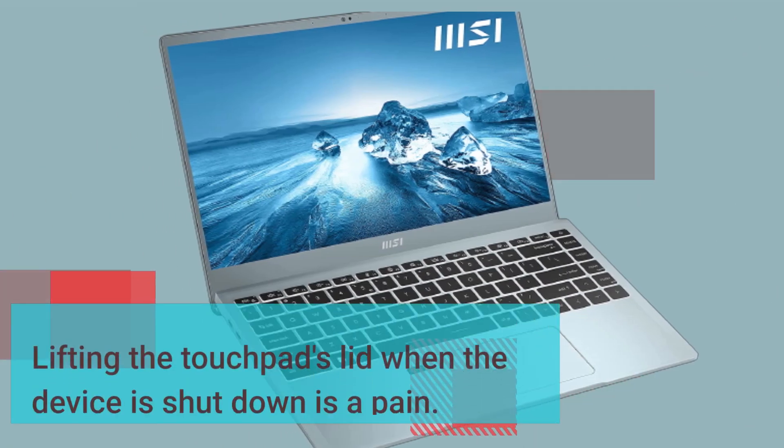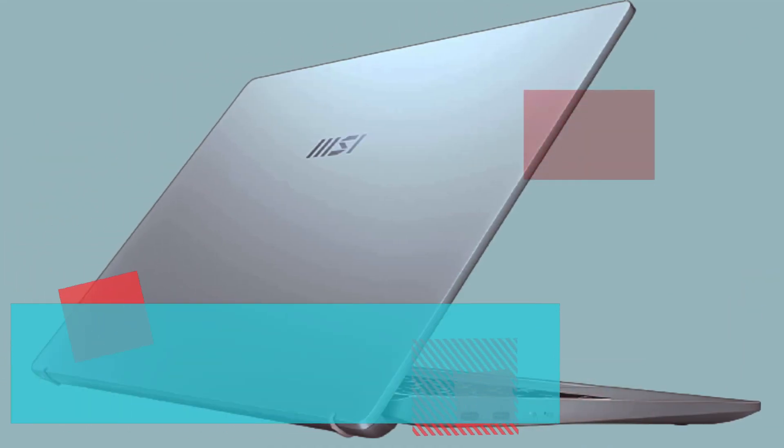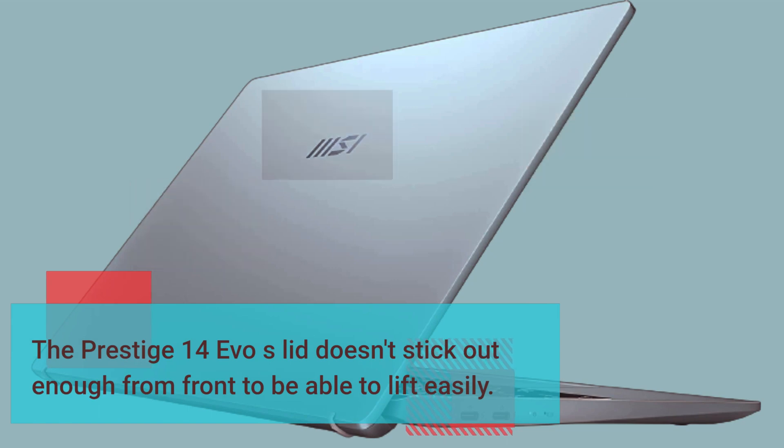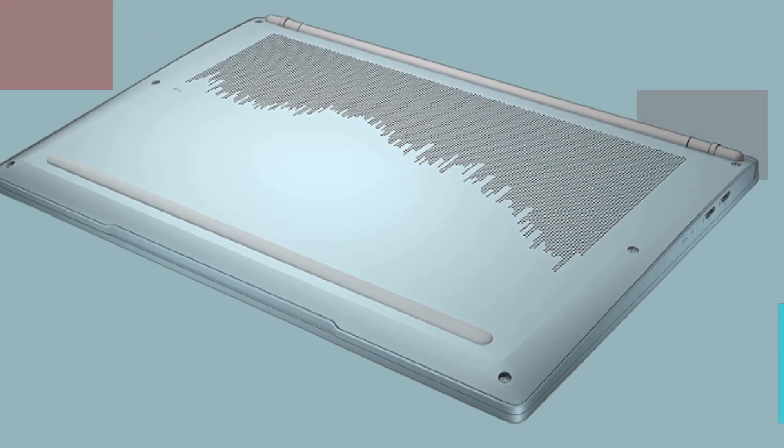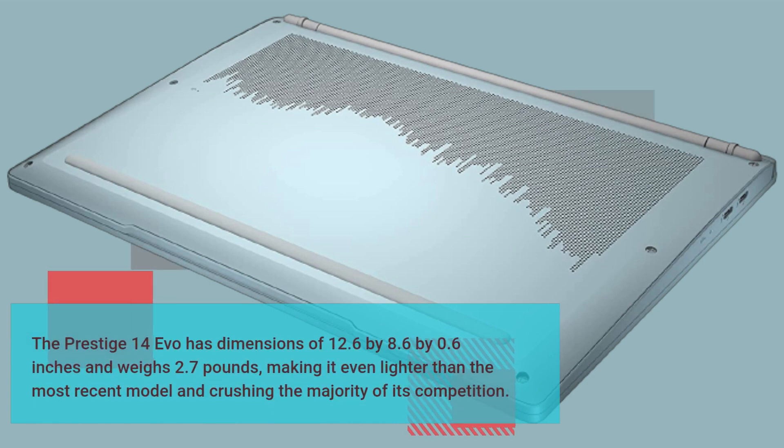Lifting the lid when the device is shut down is a pain — the Prestige 14 Evo's lid doesn't stick out enough from the front to be lifted easily. The Prestige 14 Evo has dimensions of 12.6 by 8.6 by 0.6 inches and weighs 2.7 pounds, making it even lighter than the most recent model and crushing the majority of its competition.